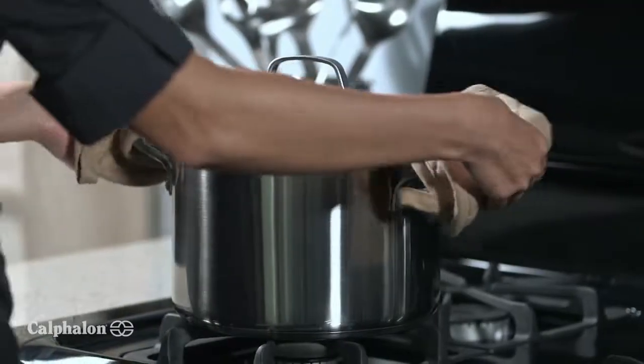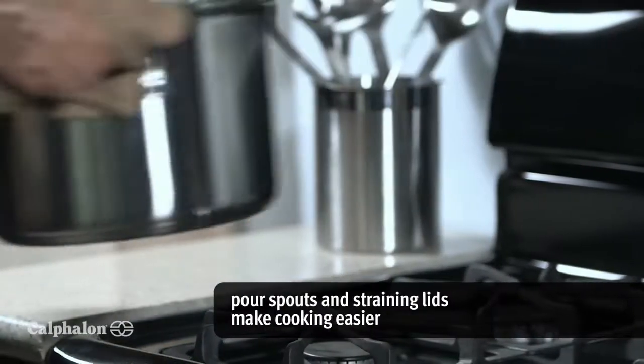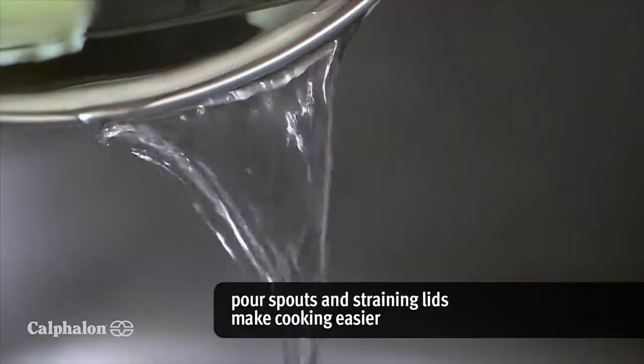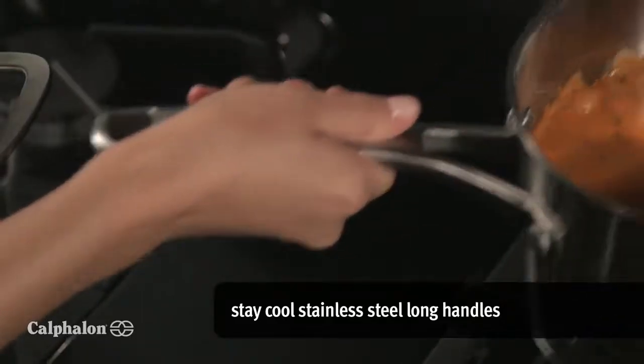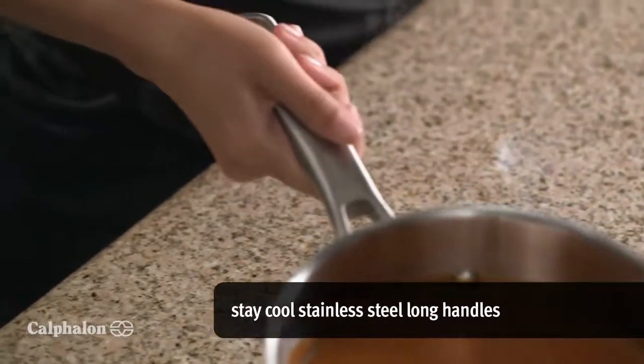Taking my meal from stove to plate is faster than ever with the built-in pour spouts and straining lids. And stay cool stainless steel long handles allow me to be hands-on even when things heat up.